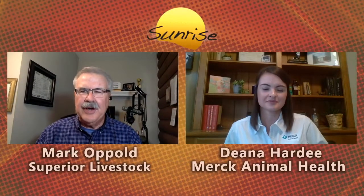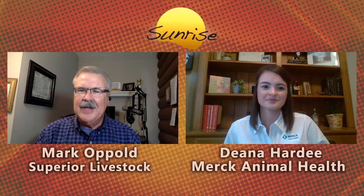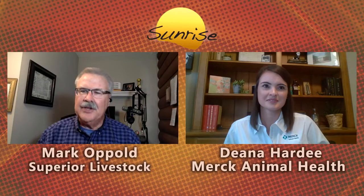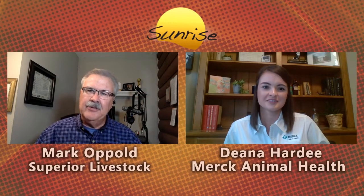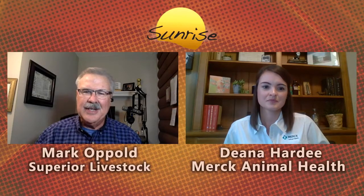Welcome back to Superior Sunrise. Mark here with lots of cattle to sell, but first we want to visit with Dr. Dina Hardy, technical services veterinarian with Merck Animal Health. She comes to us from Canyon, Texas this morning. We want to learn about this new product, Bovilis NasalGen 3PMH, that was launched earlier this year. Cattlemen may know about it, but we want to spend some time this morning to get in depth about what this product is all about.